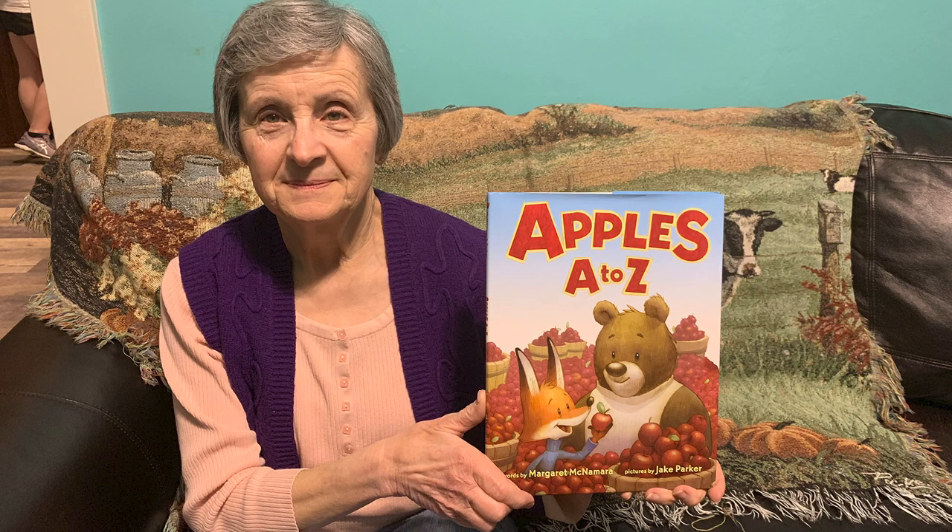Apples, A to Z by Margaret McNamara, pictures by Jake Parker.